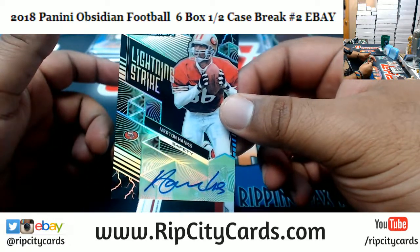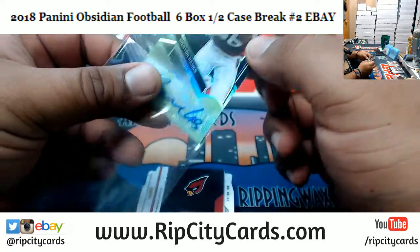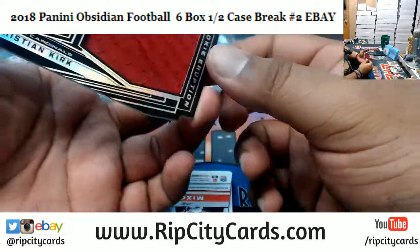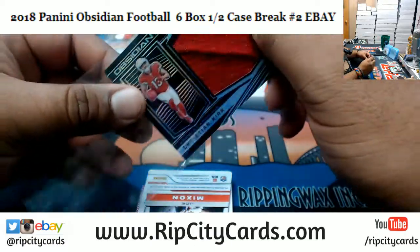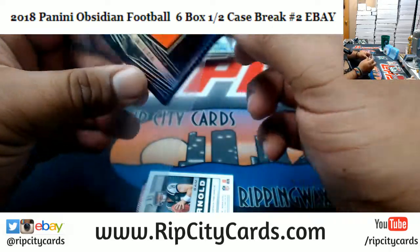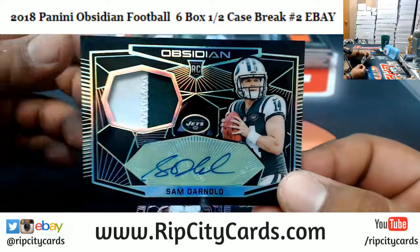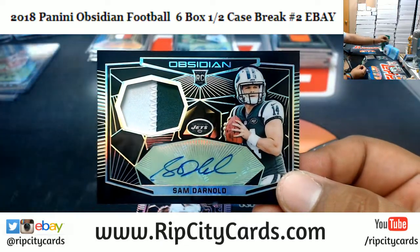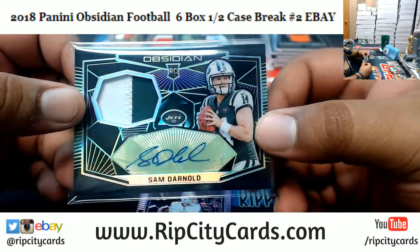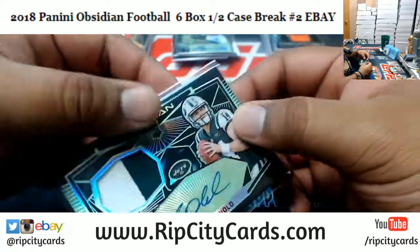We have Merton Hanks — old school Niners autograph — numbered to 25. Christian Kirk, numbered to 100, patch for the Cardinals. Joe Mixon of the Bengals, numbered to 100. And if this is what I think it is, it's gonna be a good one — and it is! A 24-of-25 Rookie Patch Auto for the Jets: Sam Darnold! 24 of 25, Sam Darnold rookie patch auto — that's nice!